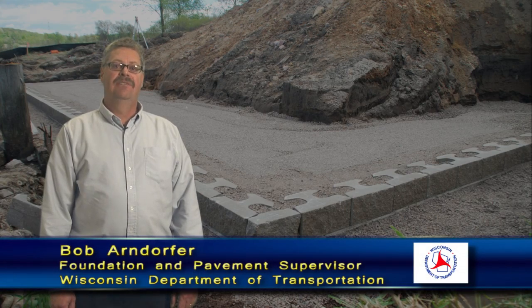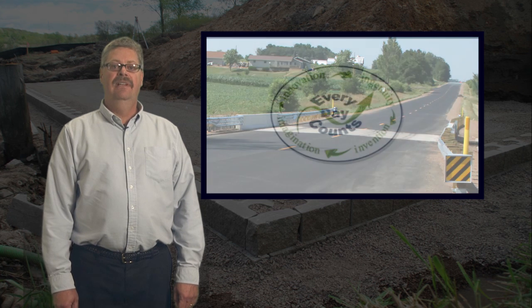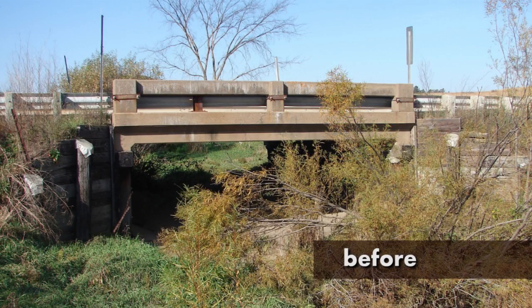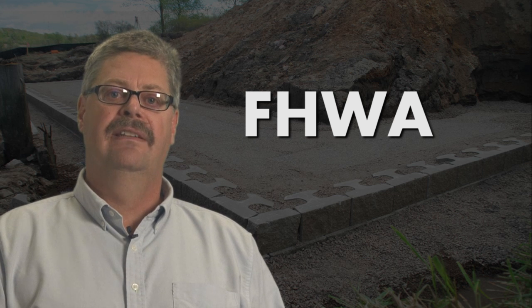Wisconsin is one of the first states in the country to explore GRS technology and its benefits. We looked into a quicker and more cost-effective way to replace smaller bridges commonly found on two-lane roads. Every Day Counts is an initiative by FHWA to accelerate the implementation of market-ready new technologies such as GRS. This GRS technology has been shown to be an effective method for replacing smaller, single-span bridges over low-velocity waterways. To help facilitate GRS deployment, FHWA has developed a comprehensive design manual to guide the design of this system.